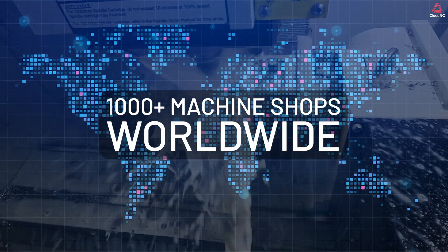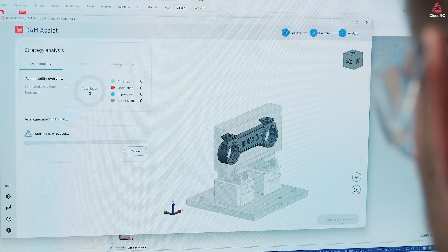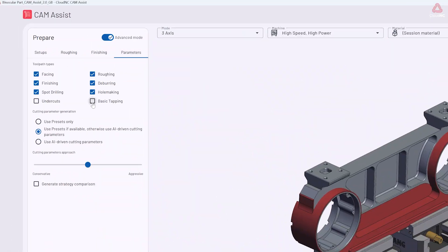Across thousands of machine shops worldwide, CamAssist is unlocking capacity, multiplying machinists' productivity, and slashing energy use.